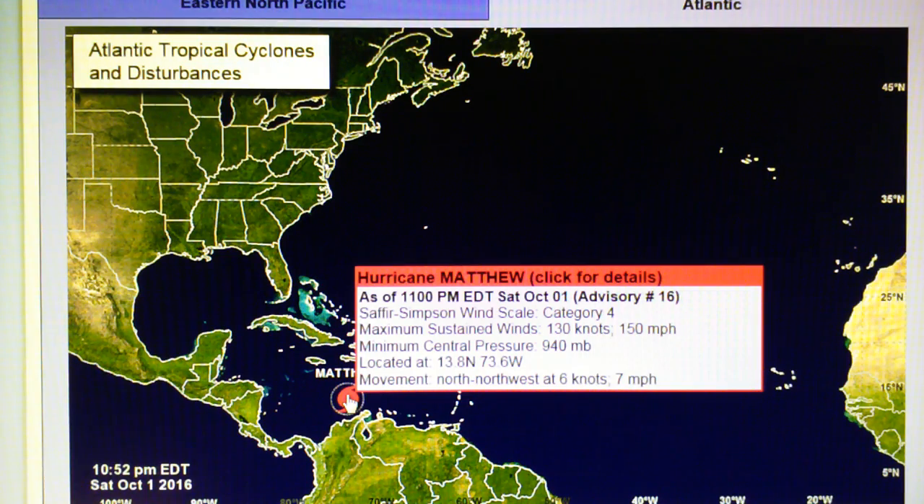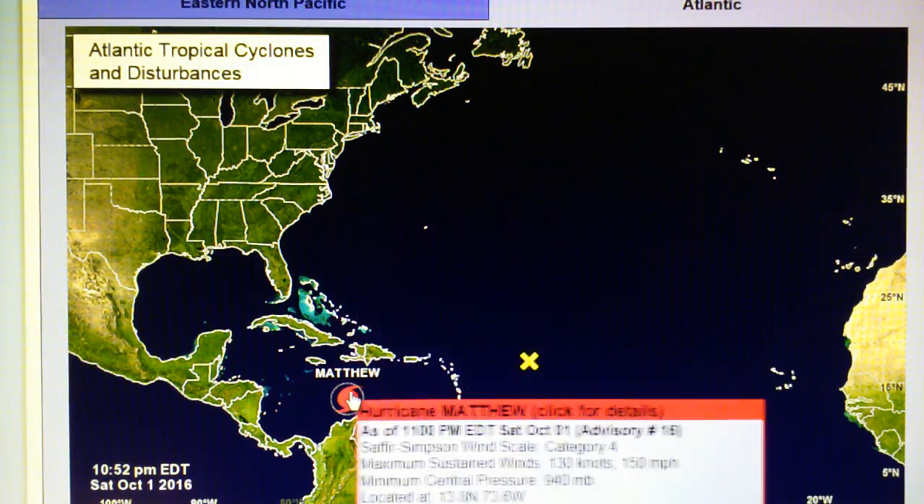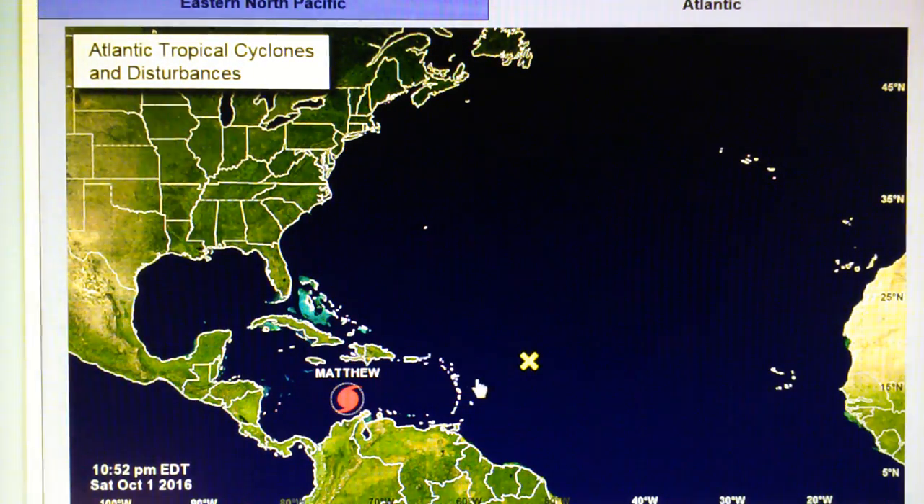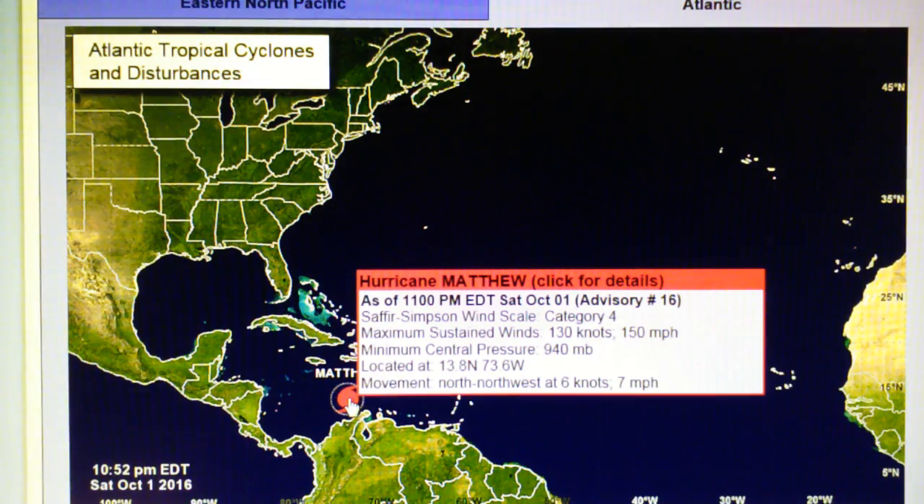The core pressure is 940 millibars — that's fairly low pressure — which equates to about 13.63 psi. Normal atmospheric pressure at sea level is around 14.7 psi, so that's a little over a pound per square inch lower. This will create a lot of violent wind, and that's what we're seeing here: 150 mile-per-hour winds, category 4.